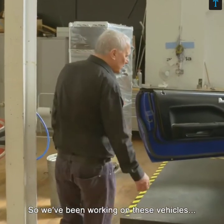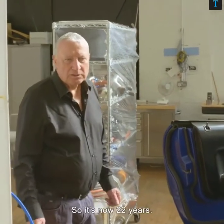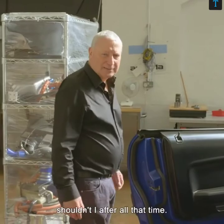We've been working on these vehicles since 1994, so it's now 22 years. A long time. I should learn better, shouldn't I, after all that time?